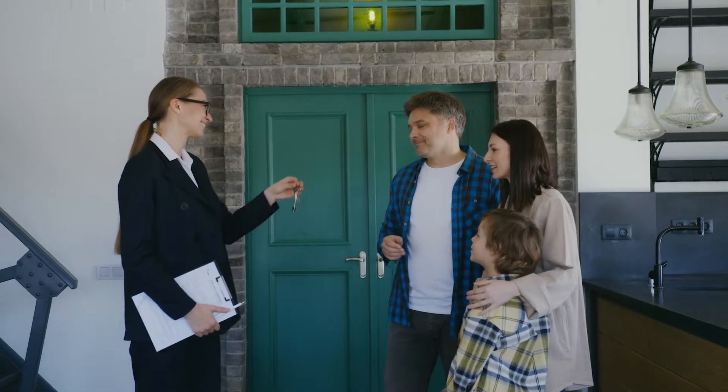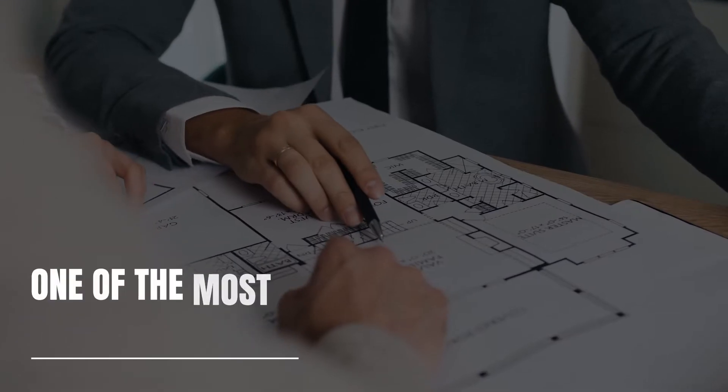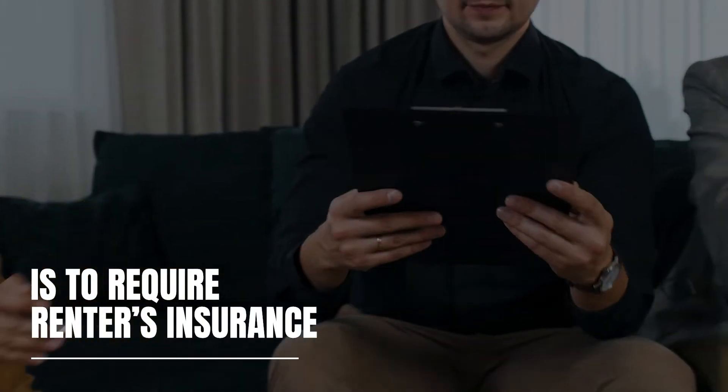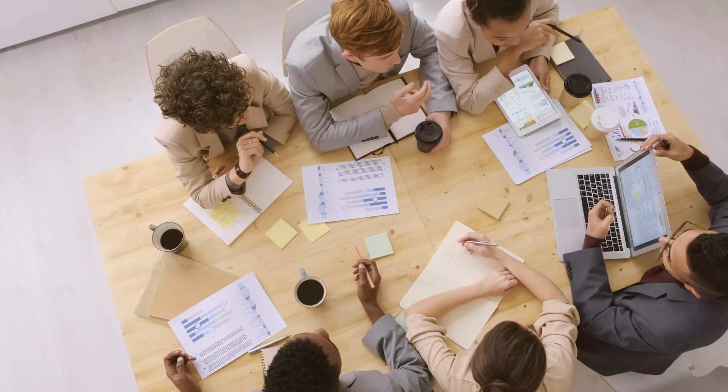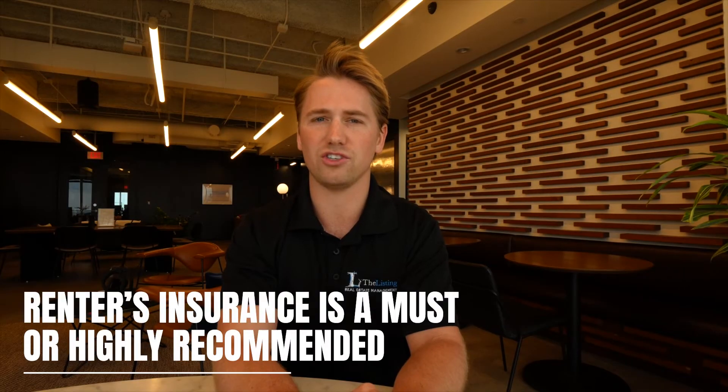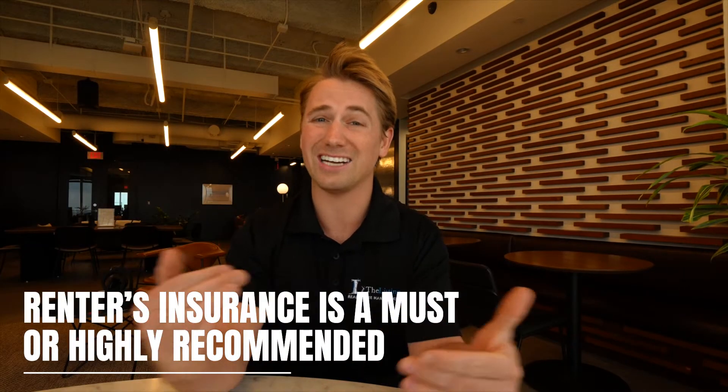As a rental property owner, landlord, or real estate investor, one of the most important requirements you can make is to require renter's insurance. In today's economy, 6 out of 10 American renters are without renter's insurance, according to a survey conducted by Insurance Quotes. Many renters are under the impression that their landlord's insurance will cover them if something should go wrong, but that usually isn't the case. As a professional property management company, we have seen why renter's insurance is a must and highly recommended.